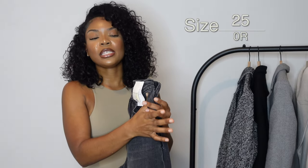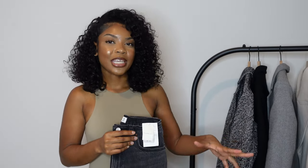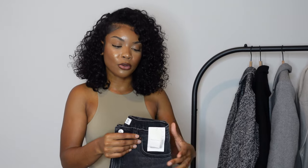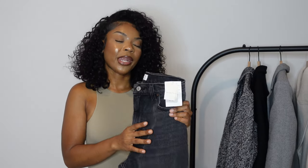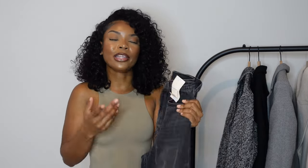I want to go over sizing really briefly. I get my Abercrombie & Fitch jeans from the Curve collection in a size 25 or a 0 regular. I don't get the short ones because I don't want them too short. I'm 5'2" and I am petite, but I'm not like short-short. I do like my jeans to hit a little bit below my ankle, which is why I don't get the short ones. I love the regular. I'm not even gonna give you guys the prices because they might be on sale.